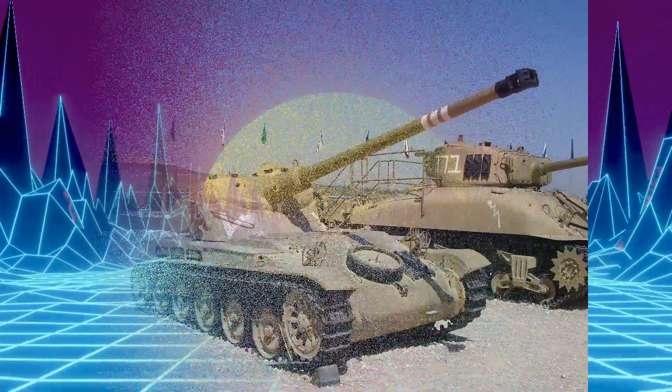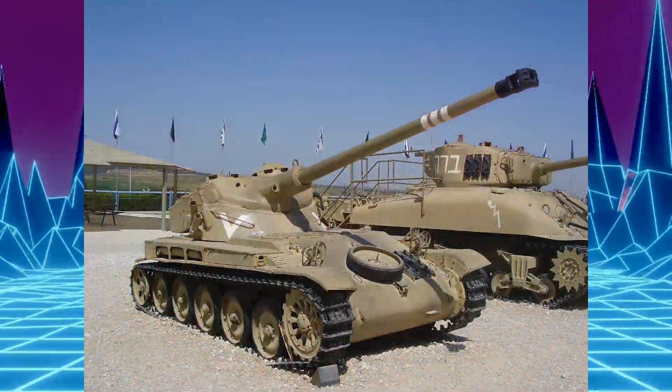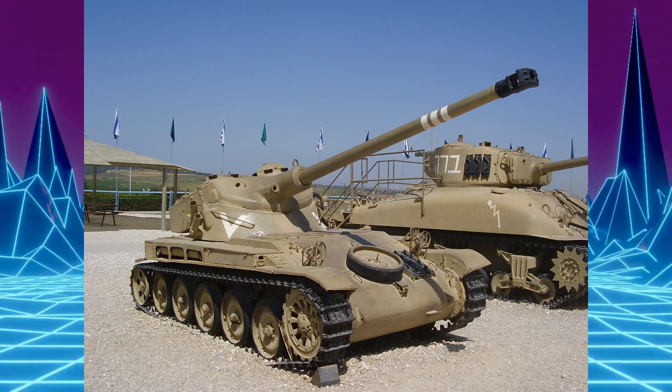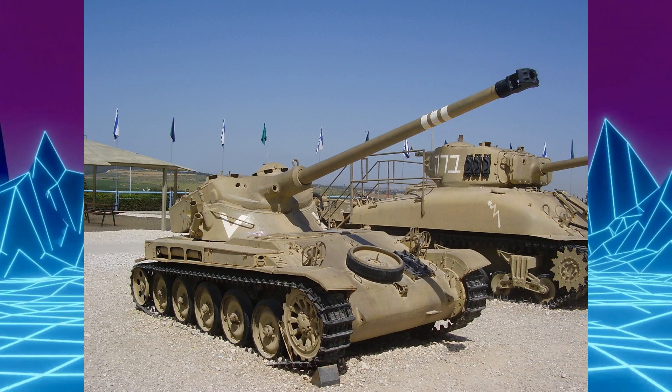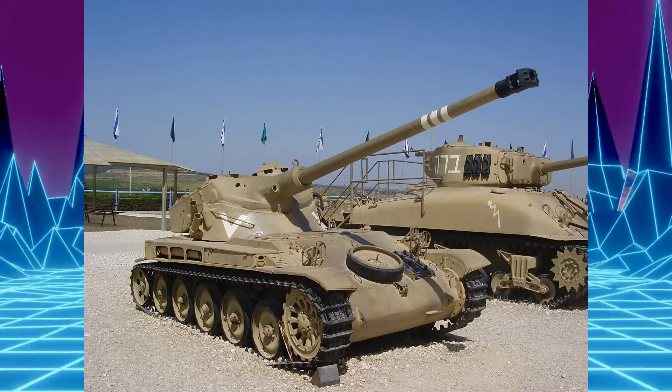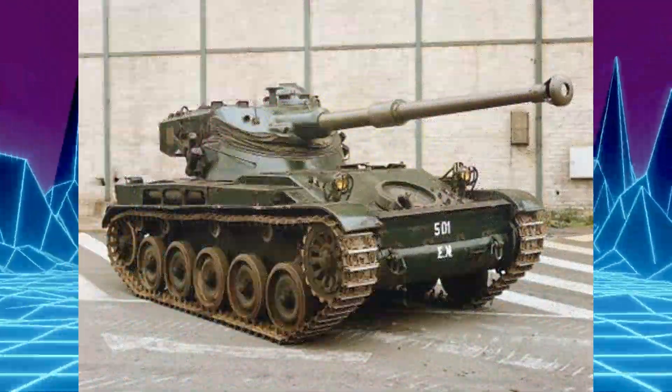Sa conception est très avancée, notamment grâce à sa tourelle oscillante FL-10, qui permet de monter sur un châssis de char léger des canons longs à grande vitesse initiale de calibre 75mm, inspiré du canon du Panther, puis 90mm, et même 105mm. Elle permet totalement de concilier légèreté, petite taille, rapidité et puissance de feu.